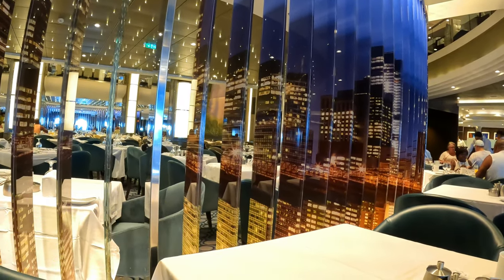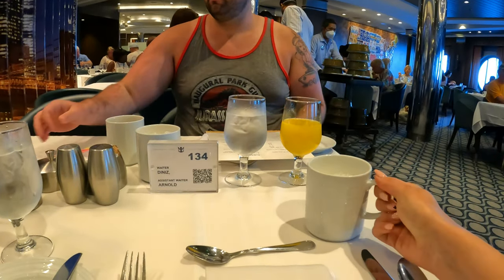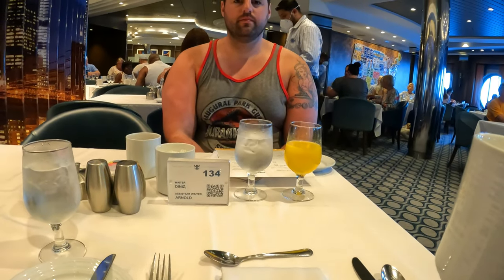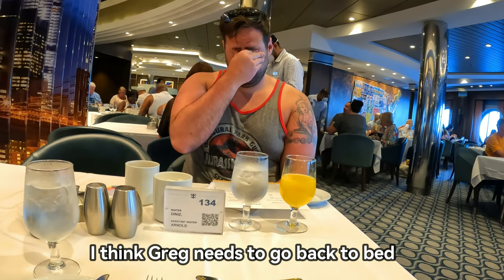So we've talked about the sit-down breakfast on sea days in the main dining room during our previous videos, but one nice perk too is if you do have the drink package, you can also order freshly squeezed orange juice with your breakfast, and specialty coffees like espressos, cappuccinos, lattes, and more.